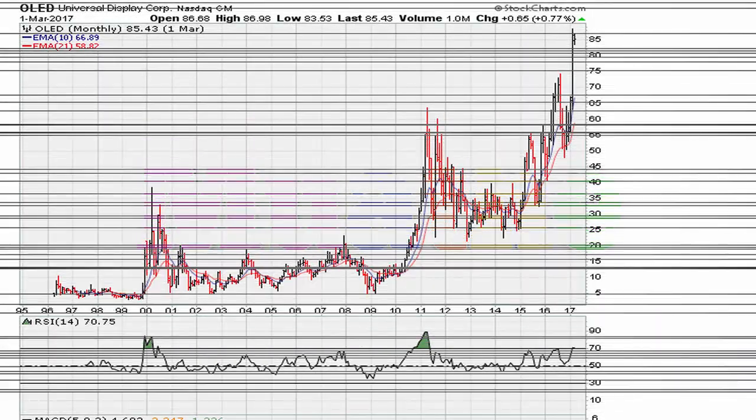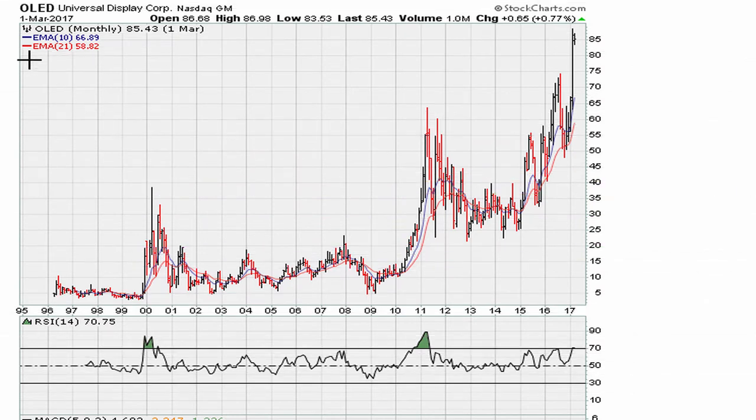Eric here from mother.com with a quick question: would you have considered OLED as a buy sometime in the beginning of March 2017? Here is how the chart looked on March 1st, 2017.